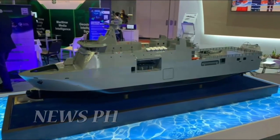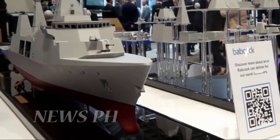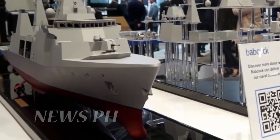While building these frigates for the Indonesian Navy, PT PAL is also preparing to build the Philippine Navy's two new landing platform docks, a contract they won last year.